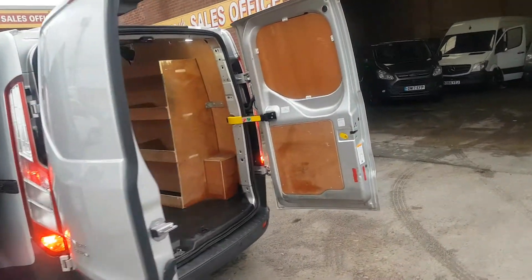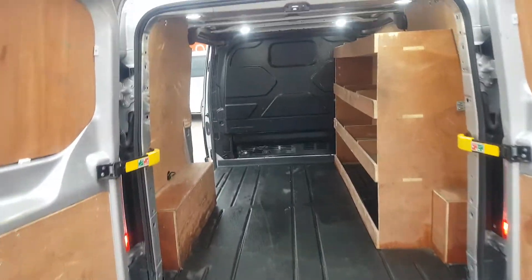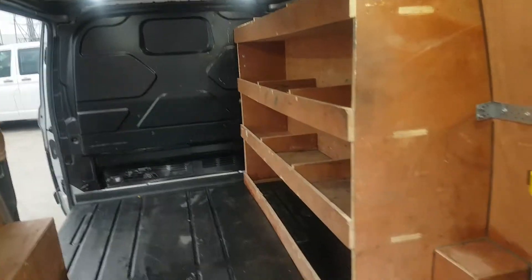We've got a few in stock at the moment. There are parking sensors on the back as well, some LED lighting fitted in the back, and shelving.